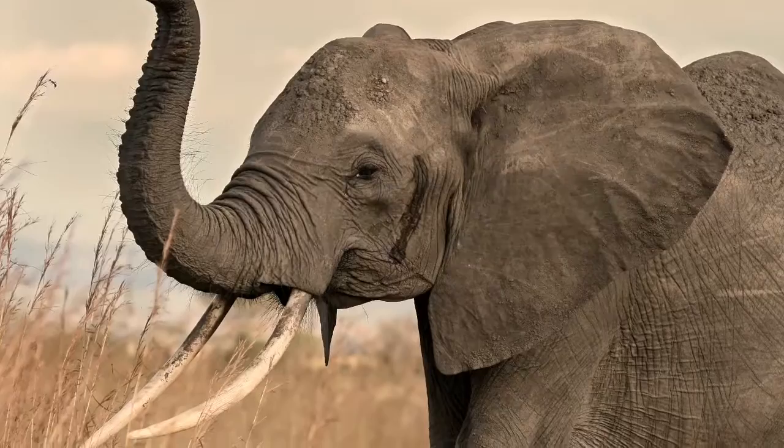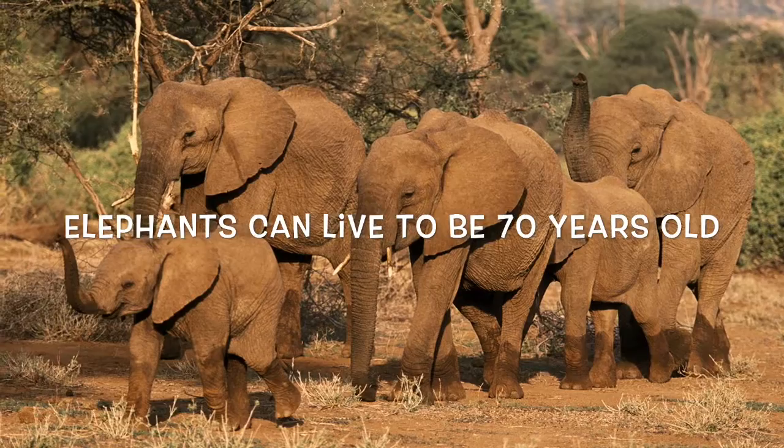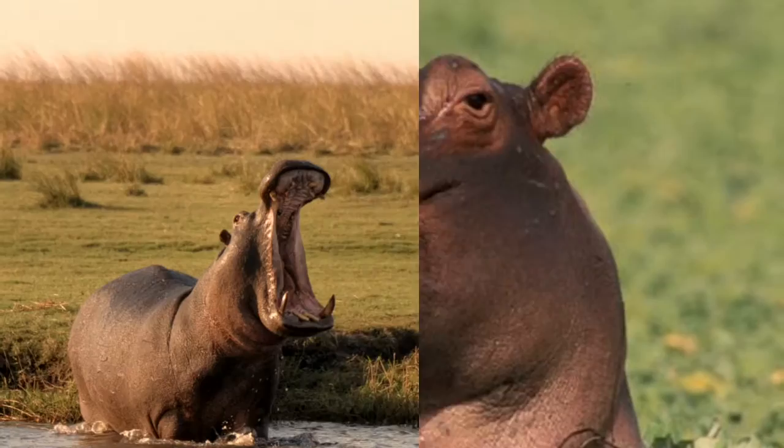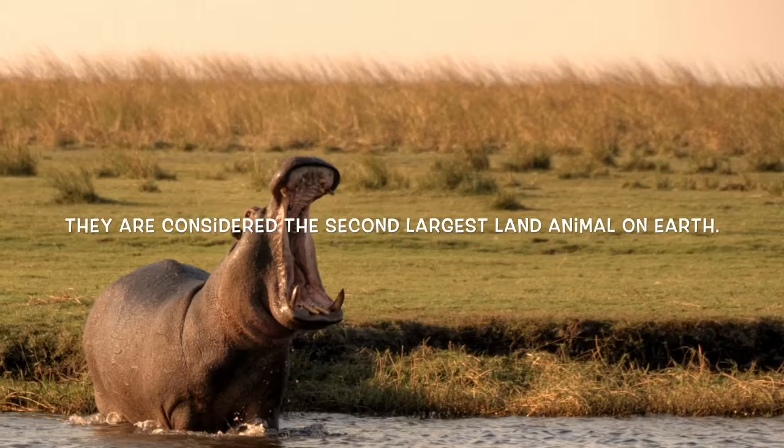First, I saw the elephant. The elephant can live up to 70 years old. Next, I saw the hippo. They are considered the second largest land animal on Earth.